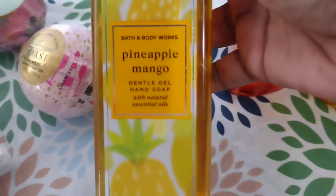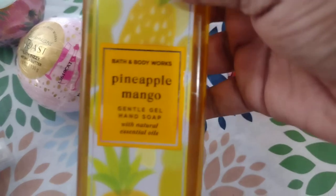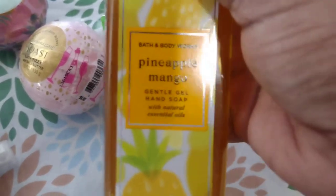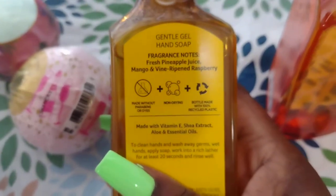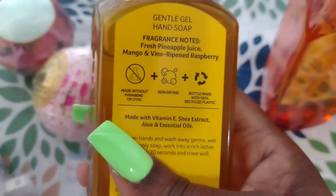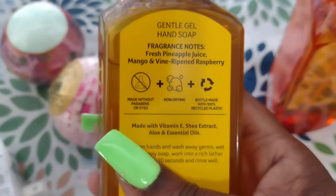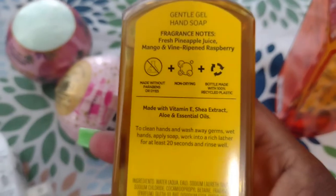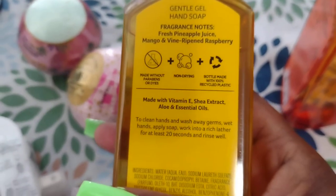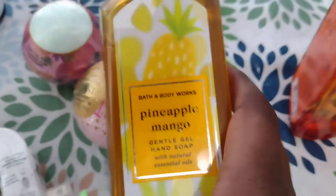And then we got a pineapple mango gentle gel soap, which I'm going to put in the bathroom. It's made without paraffin, made without parabens or dyes, it's non-drying, and the bottle is made with 100% recycled plastic. It also has vitamin E, shea extract, aloe, and essential oils. This one smells really good too.